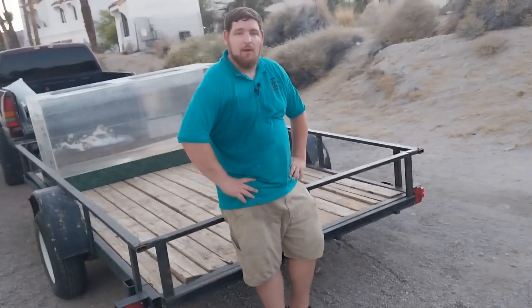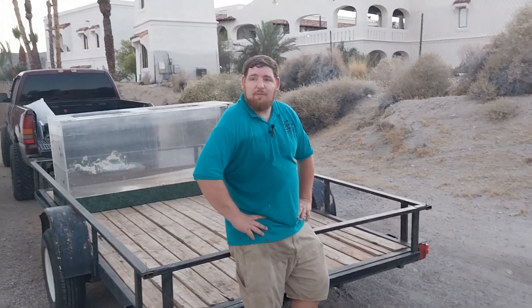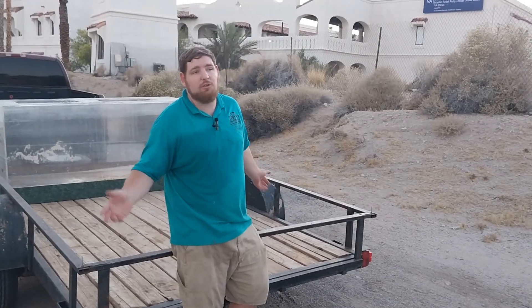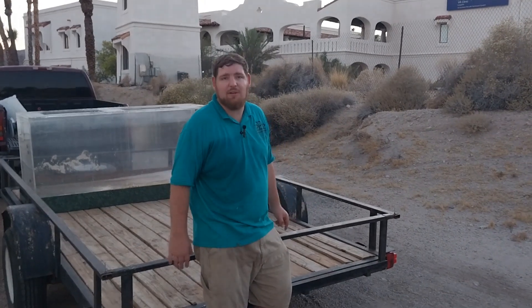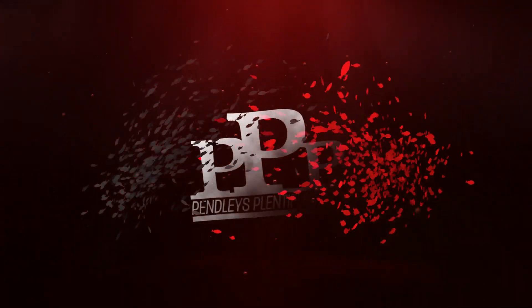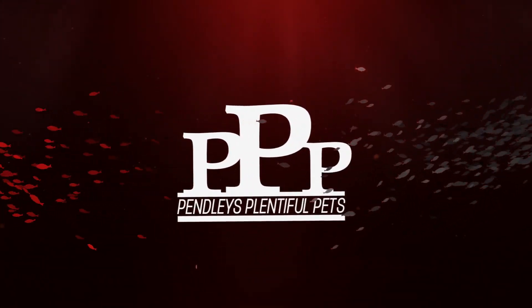That was a long hour and a half getting all that done. Thank you so much to all my volunteers — my buddy Ross, William, Jeff inside. We're at Besides the Point, rescuing this 220-something giant fish tank. We're exhausted — it's 115 degrees out here. Thank you so much for watching everybody. I'm Matt with Penley's Plentiful Pets, Arizona Fish Rescue. Have a wonderful morning, day, or night. See you next week.